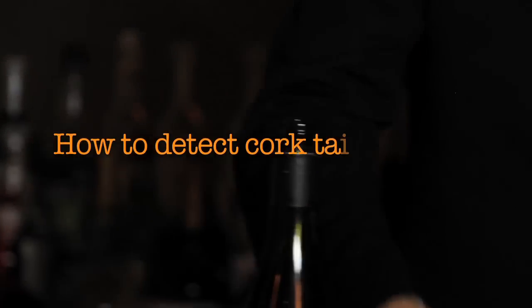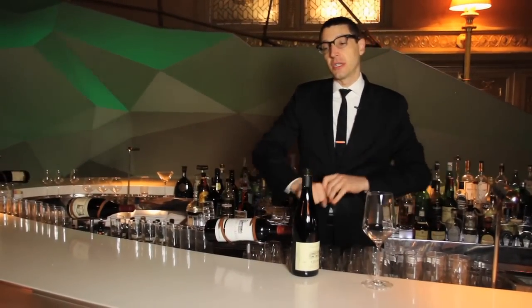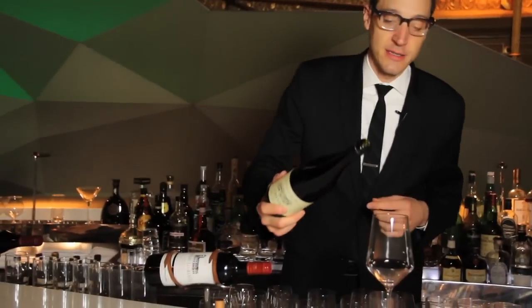The way you detect cork taint is primarily through the smell of the wine. A lot of times the cork will smell as well — that's why you traditionally see someone smelling corks before they serve the wine. But ideally it's more about whether the wine is infected with the problem, not necessarily the cork.